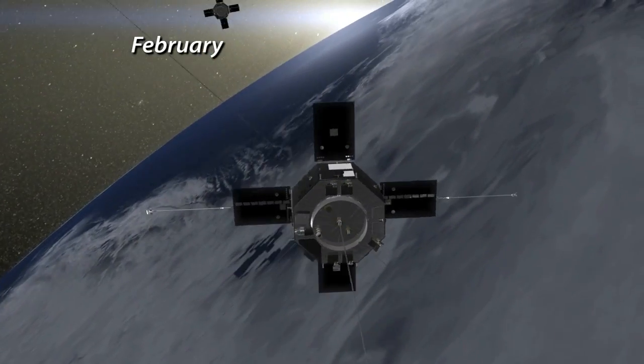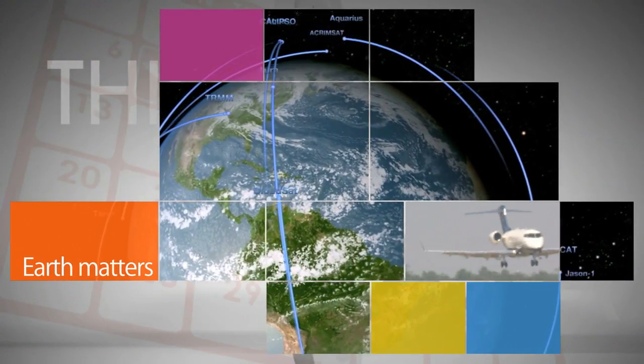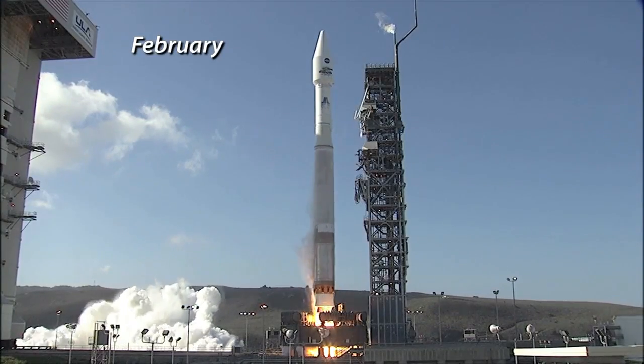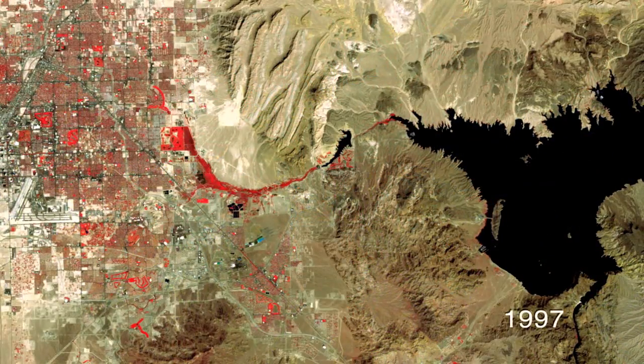And in February, NASA's Van Allen probes discovered a third Van Allen radiation belt around the Earth. NASA also continued the mission to improve life on our home planet in 2013. In February, the Next Generation Landsat Data Continuity Mission launched, extending the program's 40 years of monitoring Earth from space.